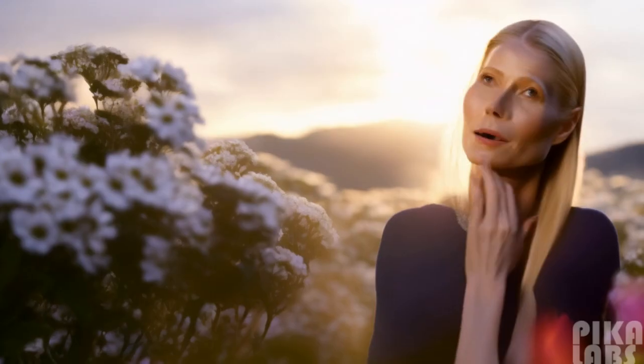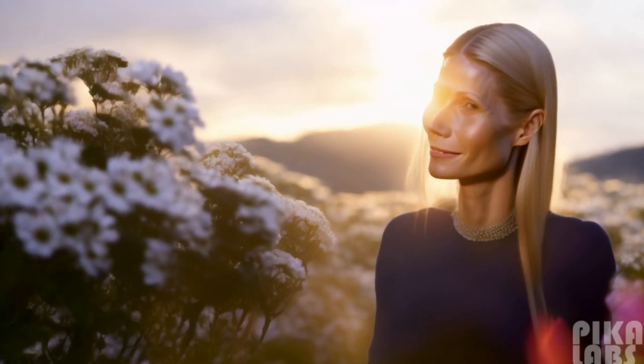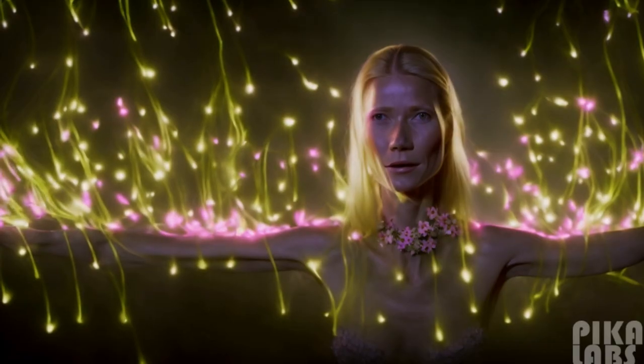My next step is the Goop Glow Flower Acid. It's made with flower acids. It's very powerful.